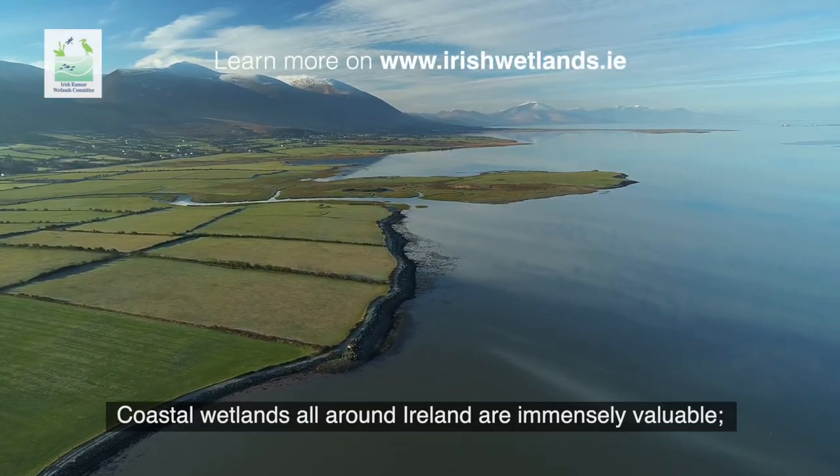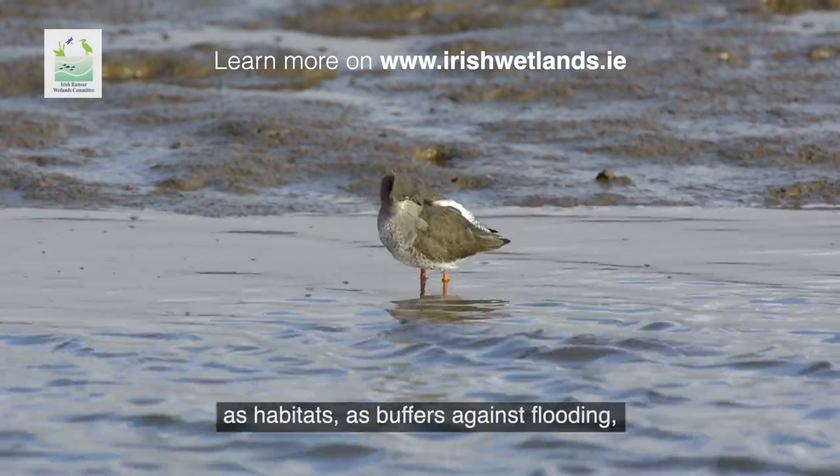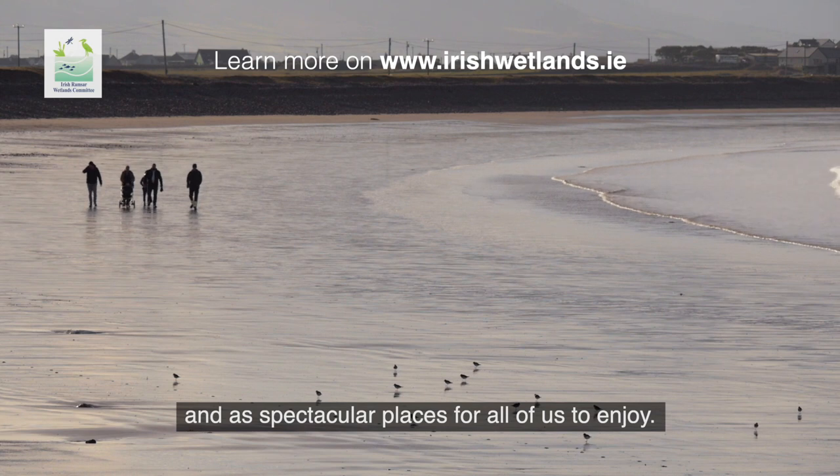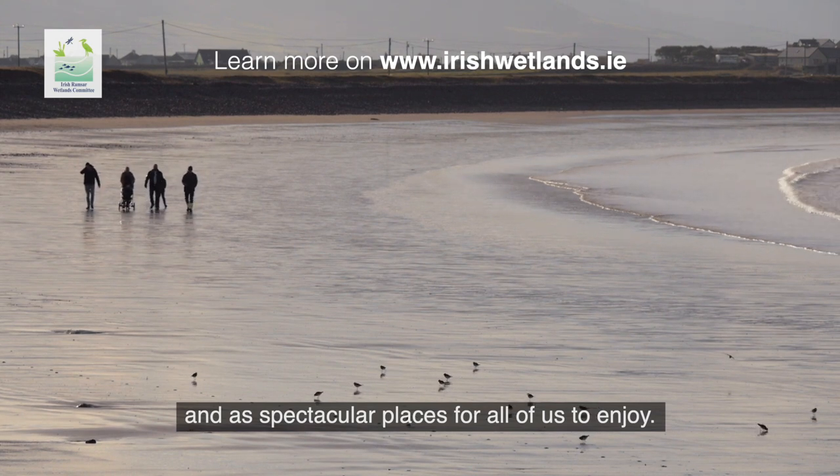Coastal wetlands all around Ireland are immensely valuable — as habitats, as buffers against flooding, and as spectacular places for all of us to enjoy.